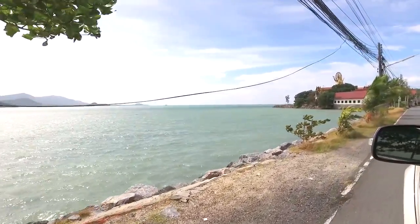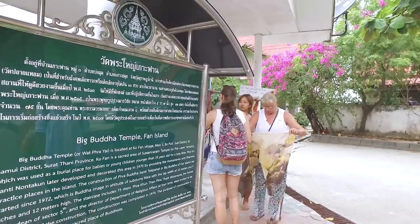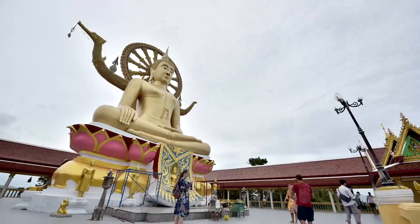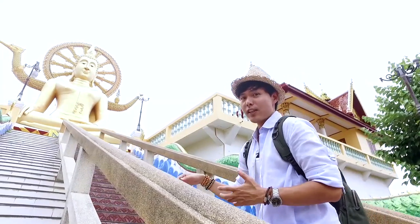The temple is located on a little island called Koh Phan, which is a small island connected to the main island of Samui. It is not very far from the international airport, just about 3 kilometers, so a lot of times you'll see airplanes flying just over the temple.